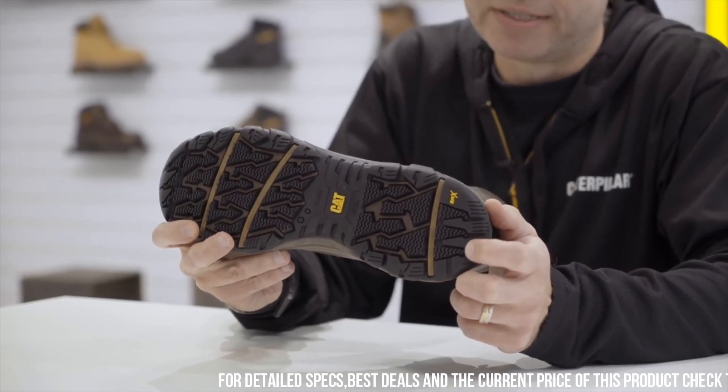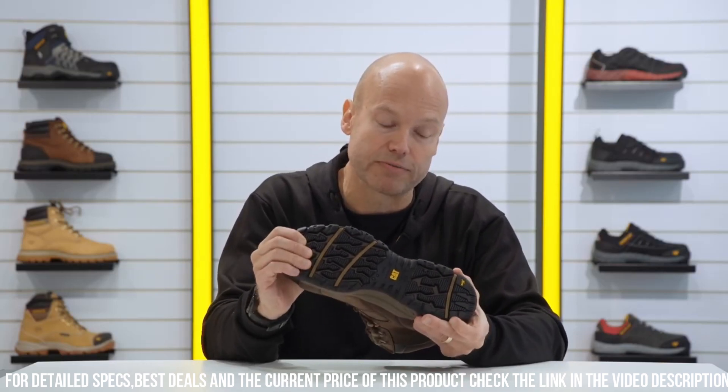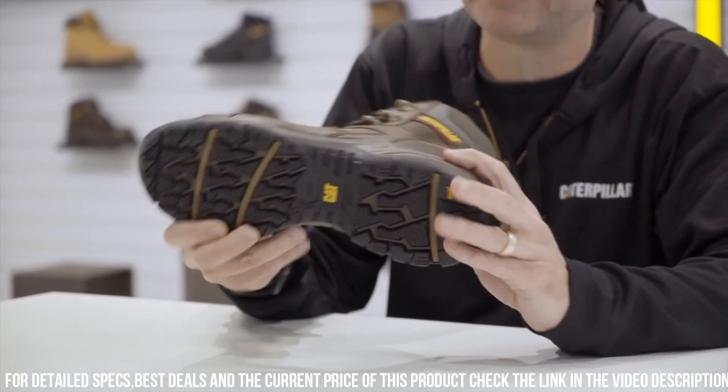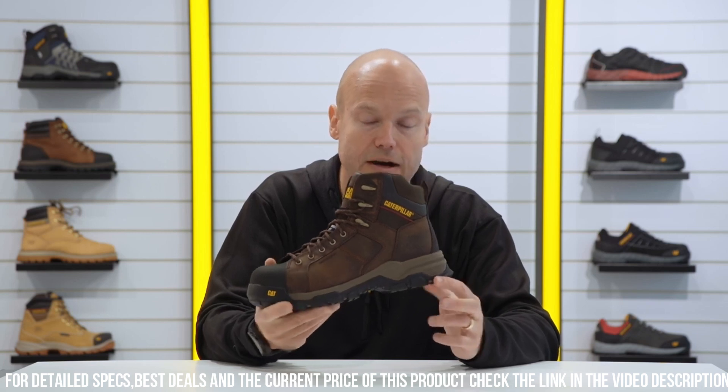The Carbon Date S1P features a composite toe cap and puncture-resistant midsole, offering exceptional protection without compromising on comfort. The lightweight and flexible design ensures ease of movement, making them ideal for all-day wear.